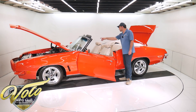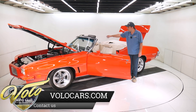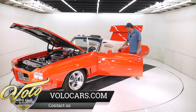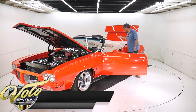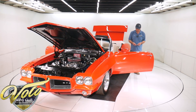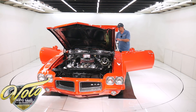It's got the rally gauges in the dash, quartz movement in the clock, owner's manuals in the glove box, and a new formula wheel on a tilt column. The GM seat belts are either restored or new reproduction, but they're beautiful. It has power windows. It's just an exciting car — I drove this car home, and it drove really well.